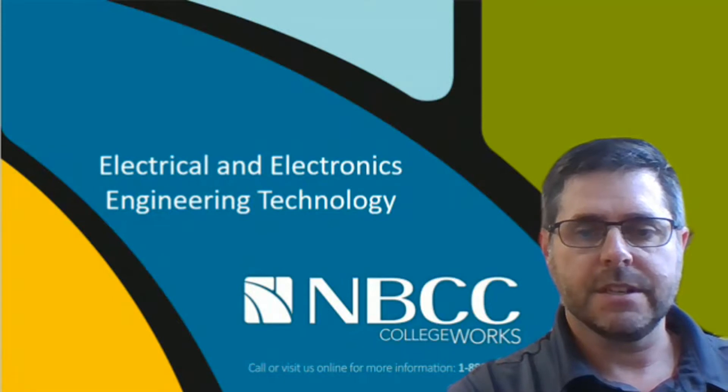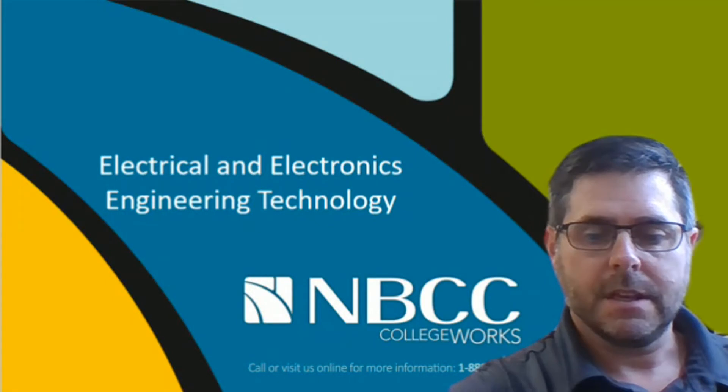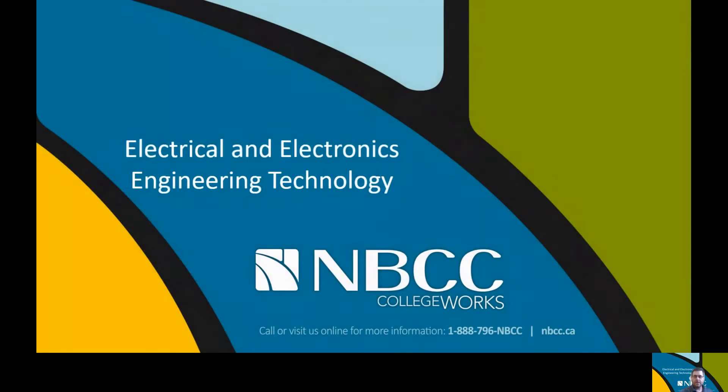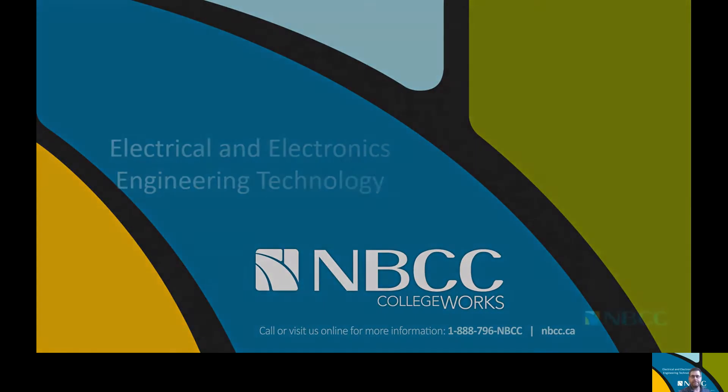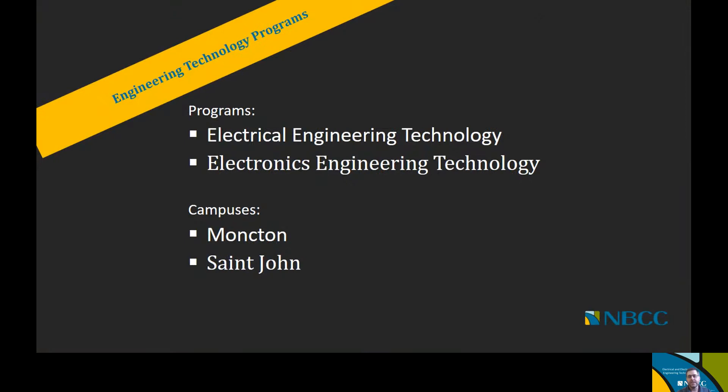I'll start a PowerPoint presentation here and share with everyone. When we look at the Electrical and Electronics Engineering Technology programs that we offer at NBCC, they are offered at two different campuses. We have programs offered at the Moncton campus and some that are offered at the Saint John campus, and we'll be going through which options are offered at each campus as we move through this presentation.